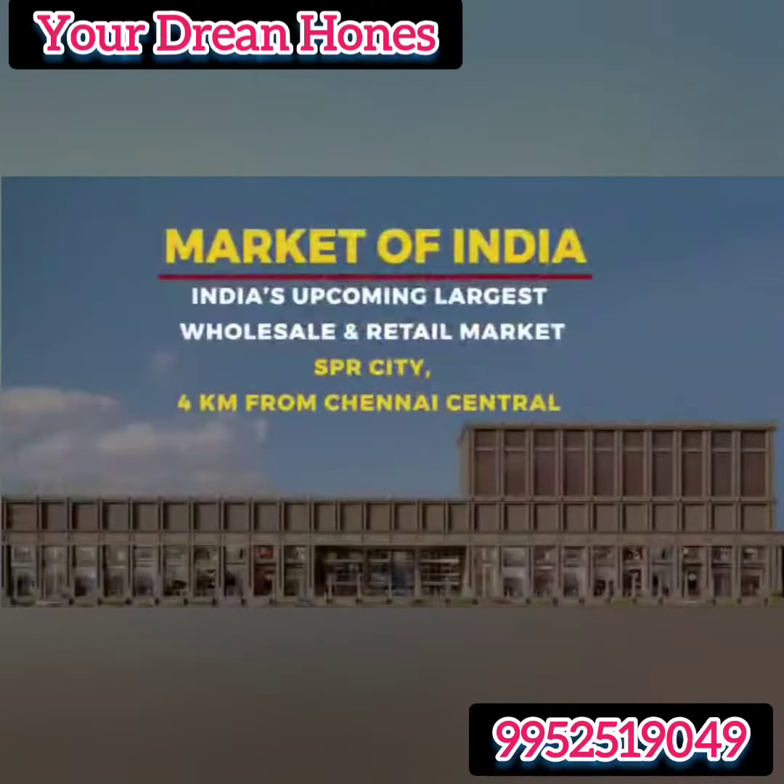SPR India proudly presents Market of India — India's upcoming largest wholesale and retail market.